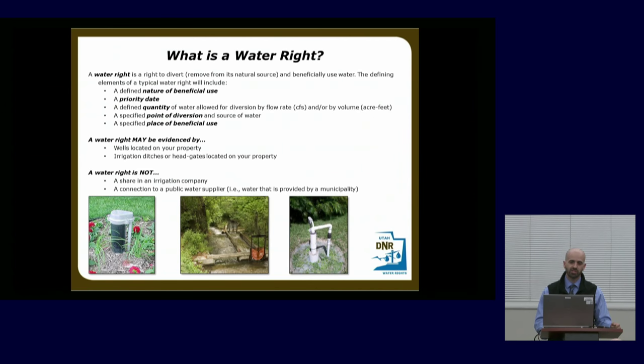What a water right is NOT: it's not a share in an irrigation company. An irrigation company owns the water rights and issues shares to use that water, so the irrigation company would be responsible for pursuing this adjudication. It's also not a connection to a public water supplier like Salt Lake public utilities. If you're connected to the local water supplier, that's not a water right — we're not going to take it away. The public utility would be responsible for responding. So you don't need to worry about us switching off your water.